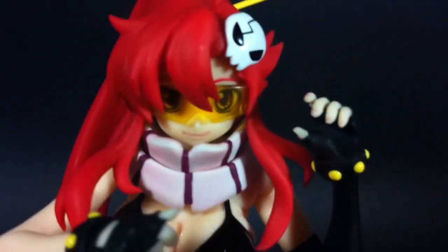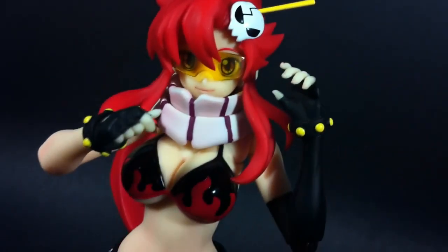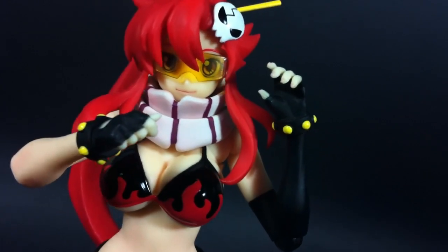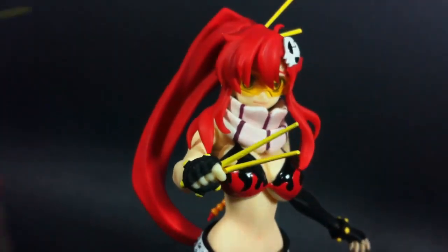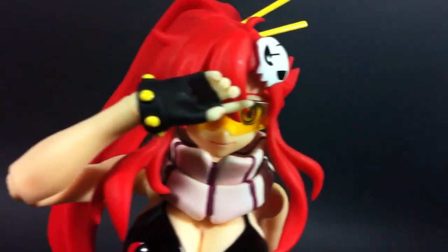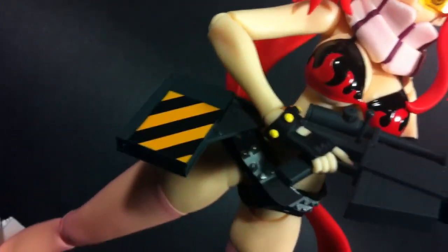Yoko comes with an asymmetrical pair of hands. Her left is a calmly open hand, while her right is a sort of fist that looks like it's meant to hold something. That's because she comes with a single bullet that you can put in there. There's also a second set of chopsticks that she can wield. The only other pair of hands she comes with are her trigger fingers.